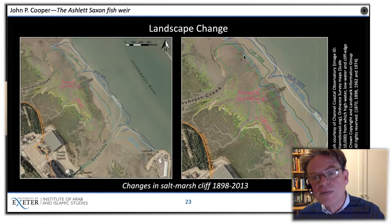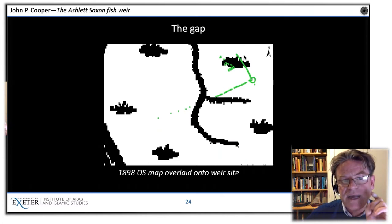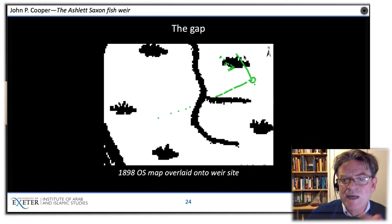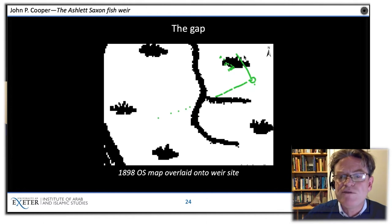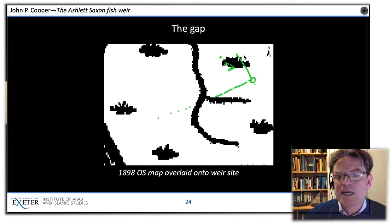What the OS maps also showed, very interestingly, was that on the 1898 Ordnance Survey map overlaid onto the weir site, a forked drainage channel within the salt marsh was blasting right through the very gap we had found when we surveyed the fish weir. Presumably here we have an explanation of why that gap is there: at some point this channel cut its way through and washed away the posts between those two points. That's rather neatly illustrated by that image.